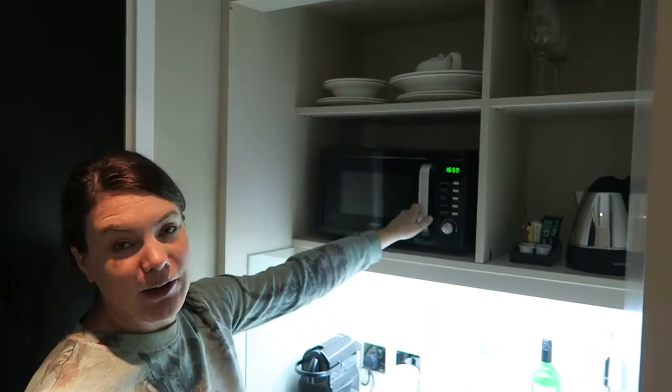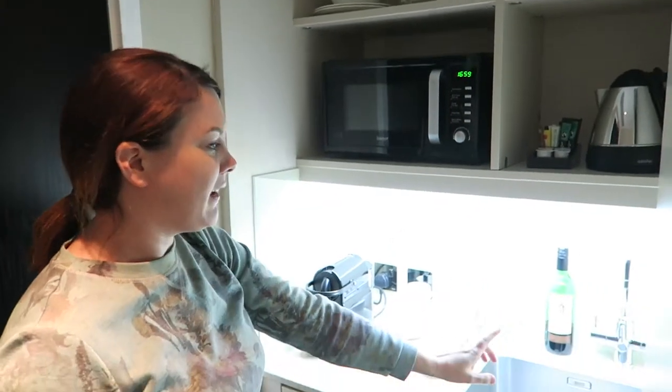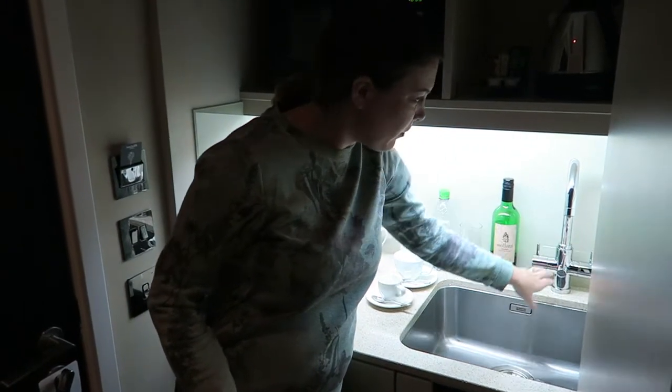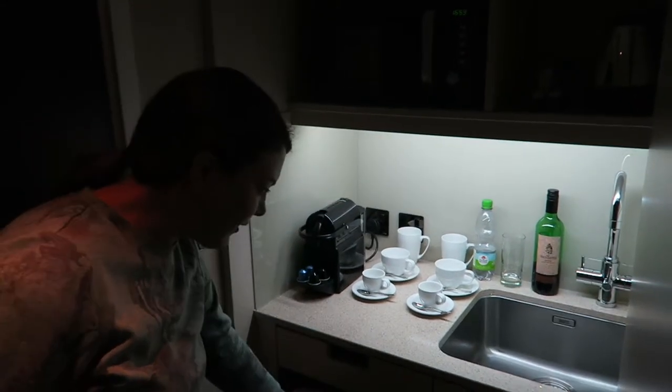When you first enter you actually have a little kitchenette here. You can close it off if you want. You do have a microwave — very convenient — and plates and everything. There's a sink, and this is a really nice thing: there's a Brita filter built in, so you don't need bottled water. There is also a coffee machine and a fridge down here.